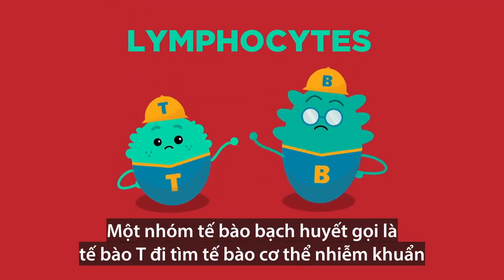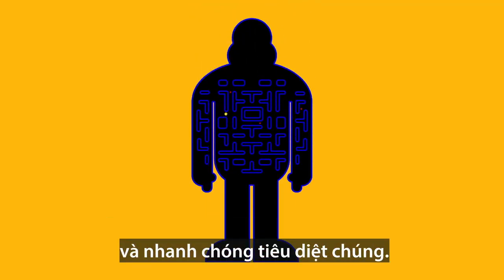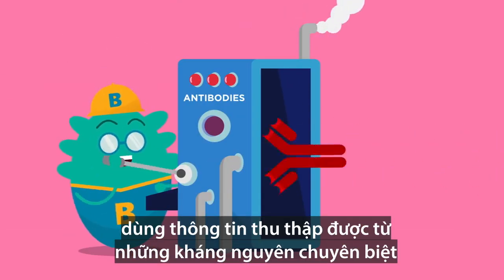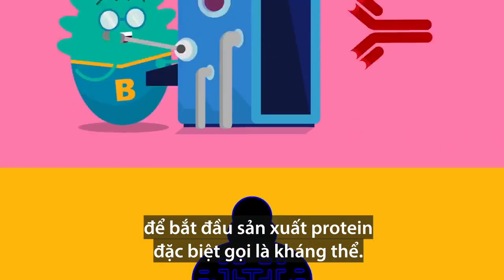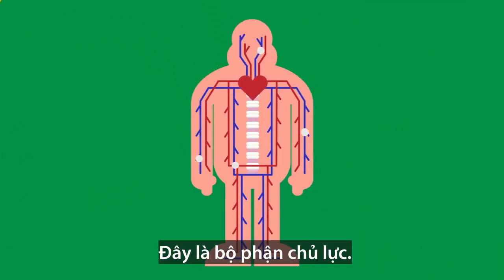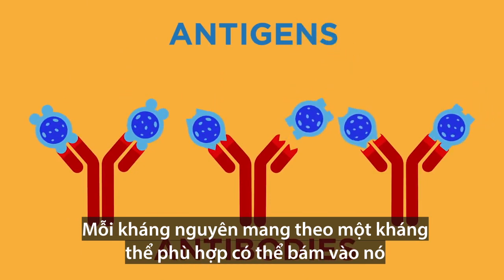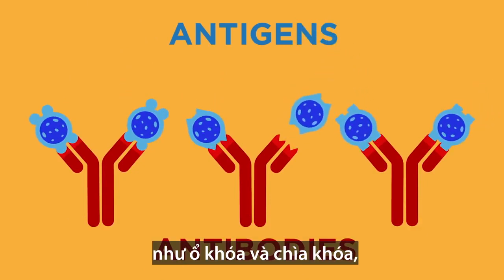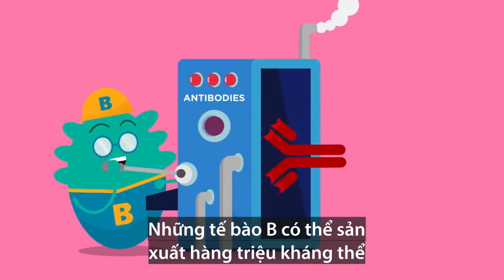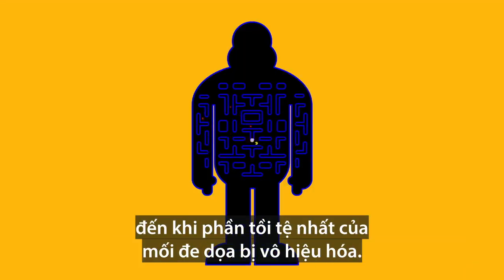A group of lymphocyte cells called T-cells go in search of infected body cells and swiftly kill them off. Meanwhile, B-cells and helper T-cells use the information gathered from the unique antigens to start producing special proteins called antibodies. This is the pièce de résistance — each antigen has a unique matching antibody that can latch onto it like a lock and key and destroy the invading cells. B-cells can produce millions of these, which then cycle through the body and attack the invaders until the worst of the threat is neutralized.